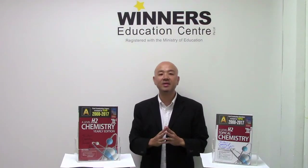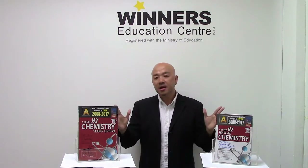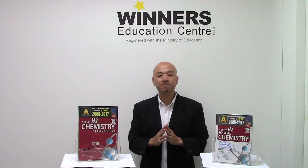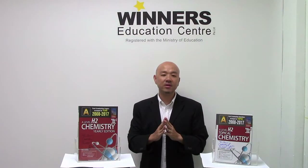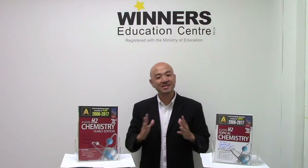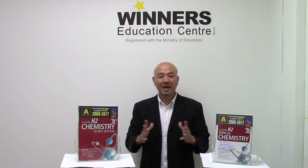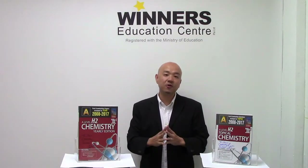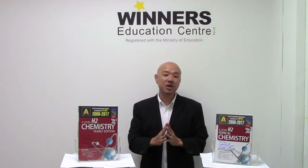For both books, there's something in common — all the answers in the answer booklet are written by me personally. They contain answers that are very well and clearly explained in a step-by-step manner in short sentences, so it's very easy for you to understand and learn the concepts. Common mistakes will also be highlighted for selective questions so that you're aware of the traps and know how to avoid them.